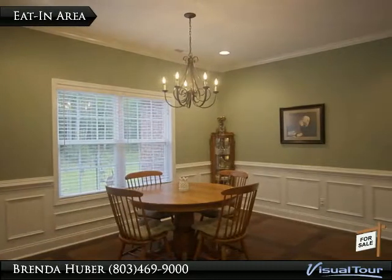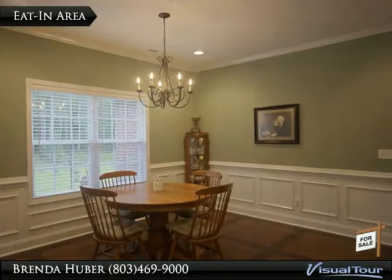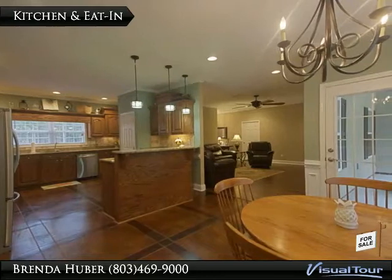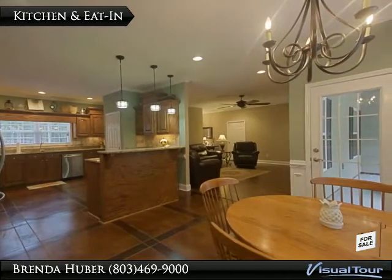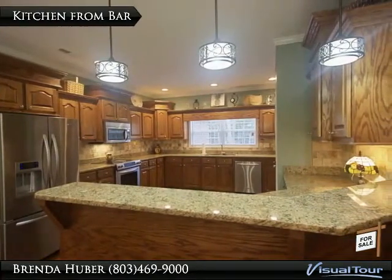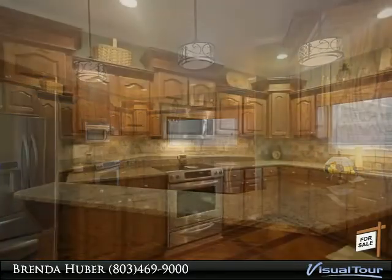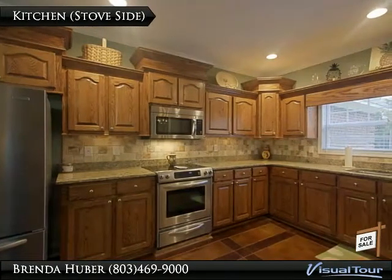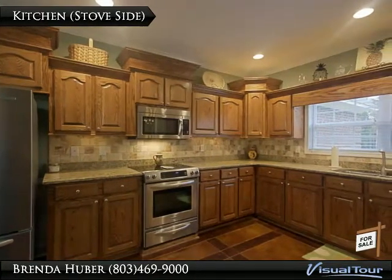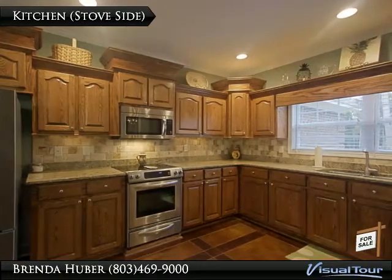The eat-in area of the kitchen has stained concrete floors, recessed lighting, wainscoting, and crown molding. The kitchen has gorgeous stained concrete floors, granite counters raised 2.5 inches, all stainless appliances, tile backsplash, crown molding, and recessed lighting.